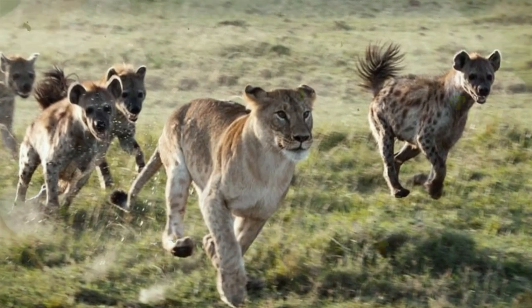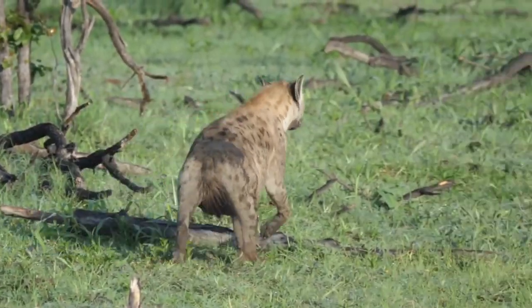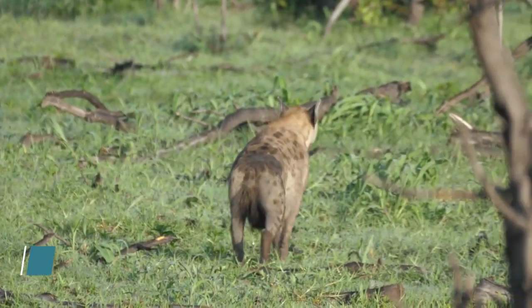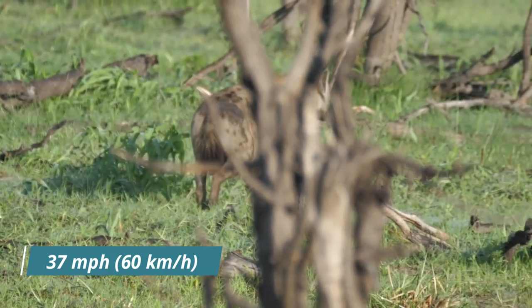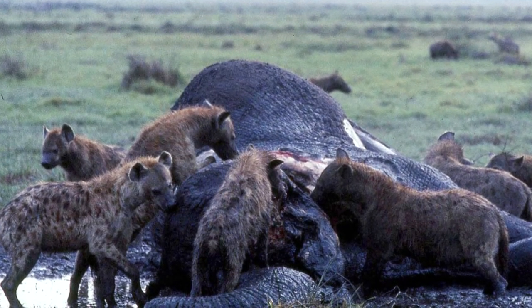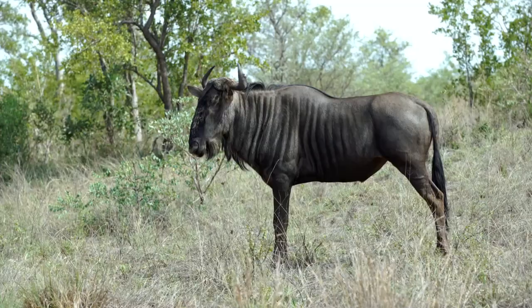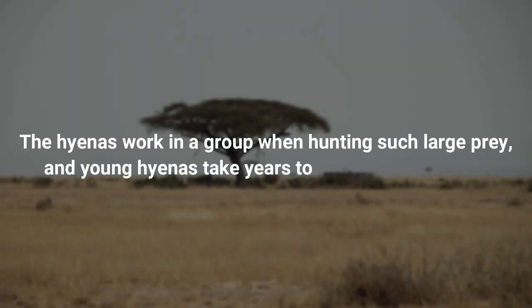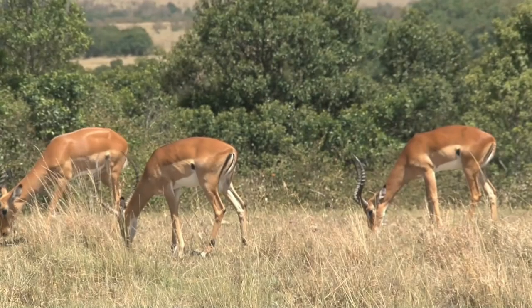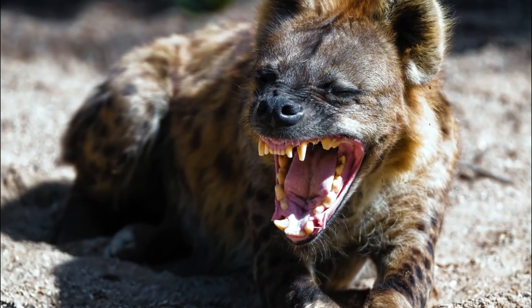In a large group, spotted hyenas are able to chase lions away from a kill. During a hunt, they can chase down prey over long distances at up to 37 mph, often targeting the young or weak, though they can kill healthy adult ungulates. Larger clans can take on young rhinos, adult wildebeest, zebras, and cape buffalo, while smaller packs chase down gazelles, impalas, warthogs, and waterbucks. Their powerful jaws are able to crush bones with ease.